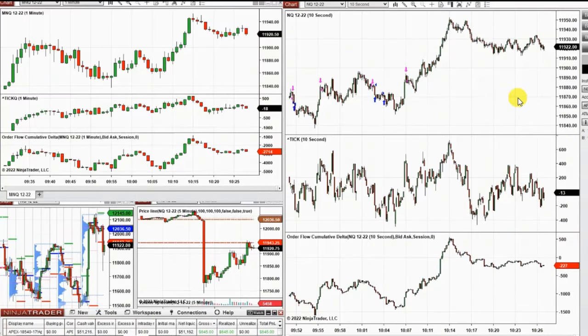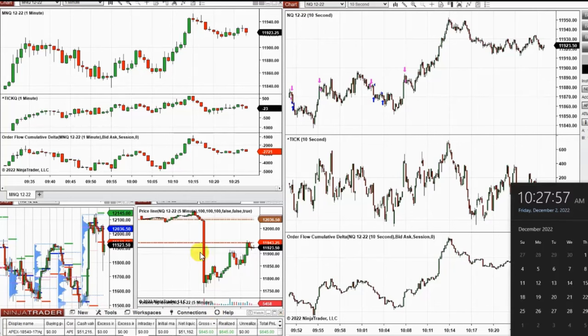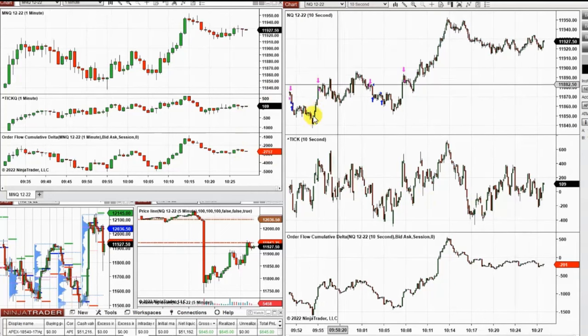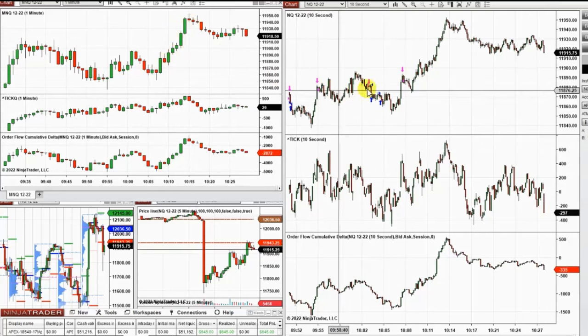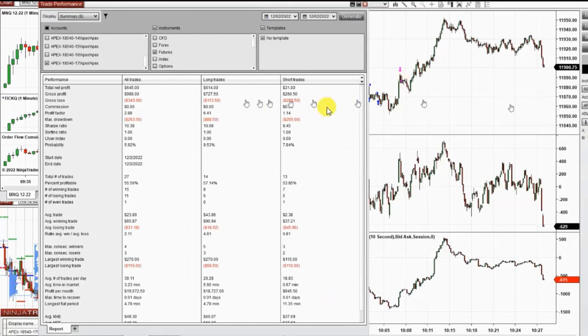These are some of my trades at the beginning of the New York market session. I waited for the news and volatility to pass and started around 10. As you can see, there were several long positions after the retest of a major support level with the price in an uptrend channel.